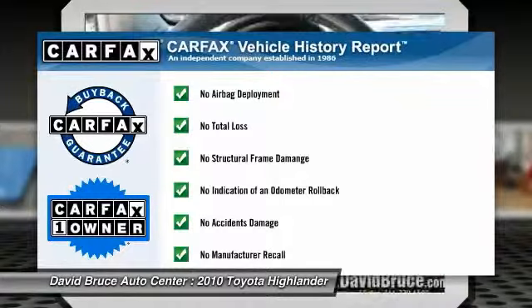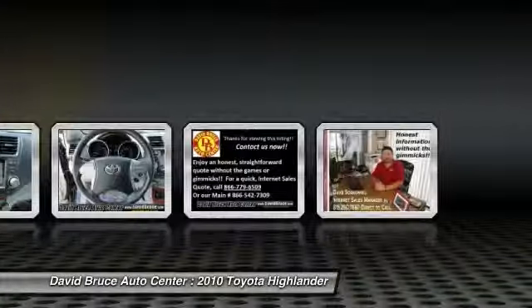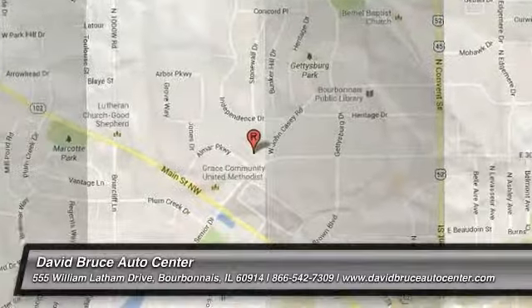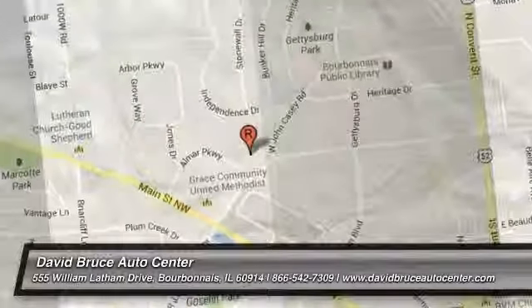This vehicle is Carfax certified one owner and qualifies for Carfax buyback guarantee. Take this vehicle for a spin and see why so many shoppers are now proud owners. Carfax.